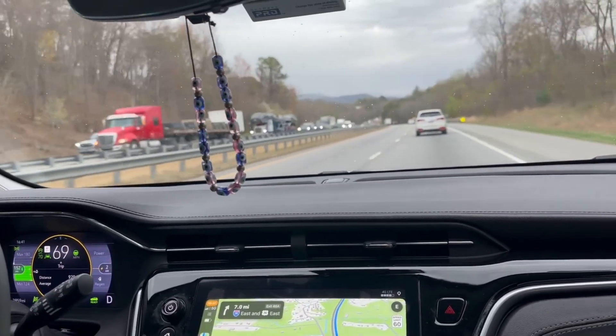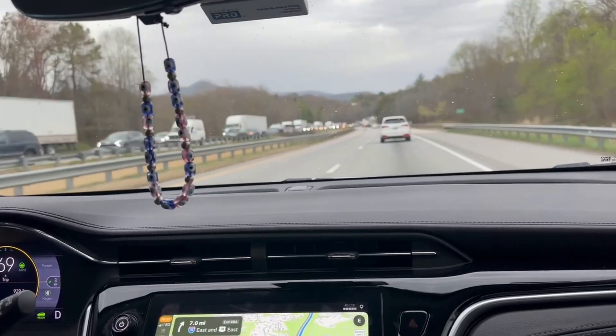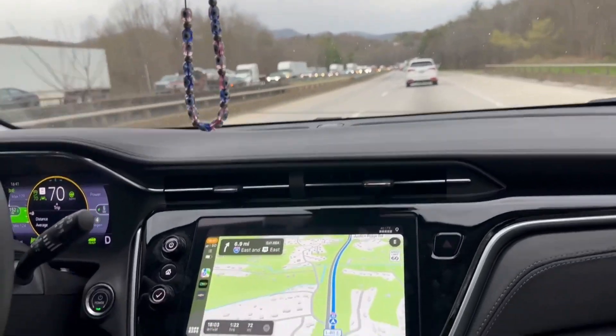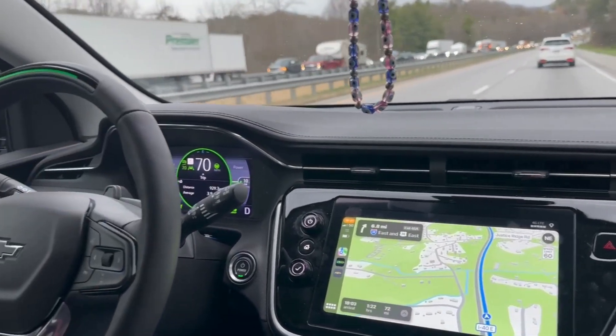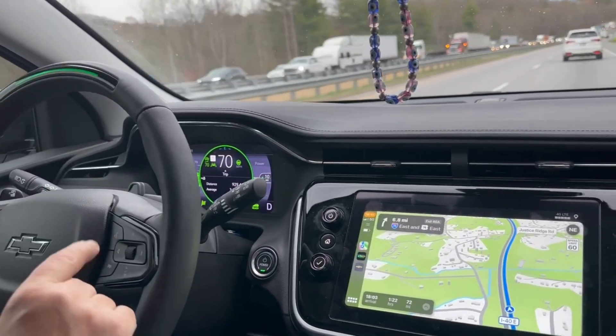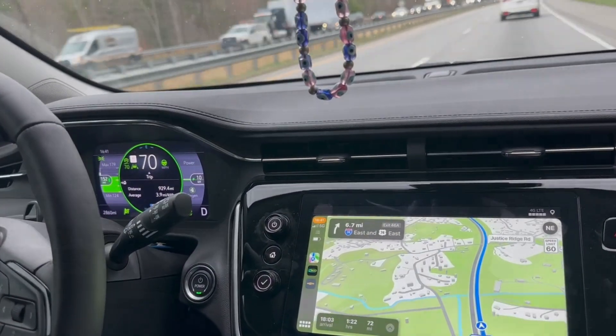The amount of money that you save in owning an electric car is from charging at home. To even come close to that, gasoline would have to be $0.55 per gallon or cheaper. And we all know that ain't happening anytime soon. If you don't believe me, just ask Bubba and Spike.